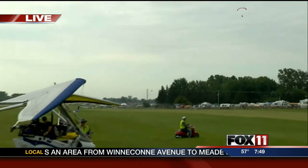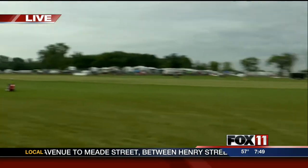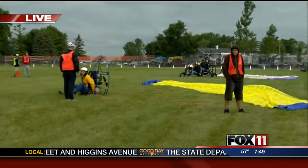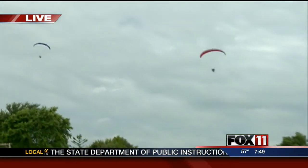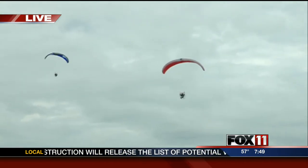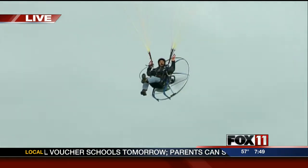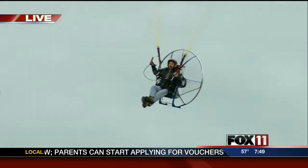You actually introduced me to a young man, Landon Clipp. He is 17, and he was able to buy his powered parachute by mowing lawns. Here's what Landon had to say a little earlier today before he went up.